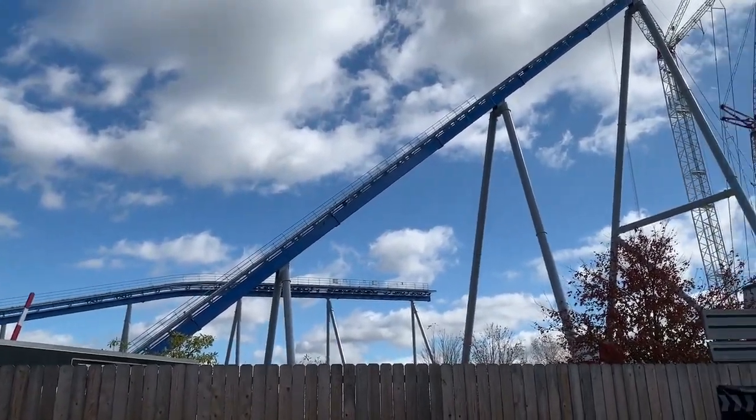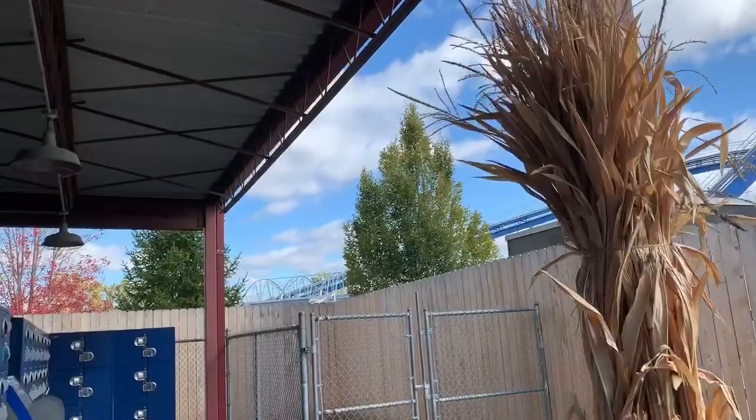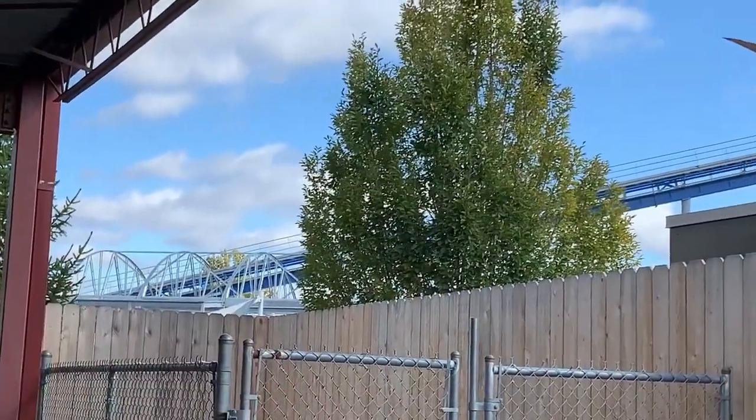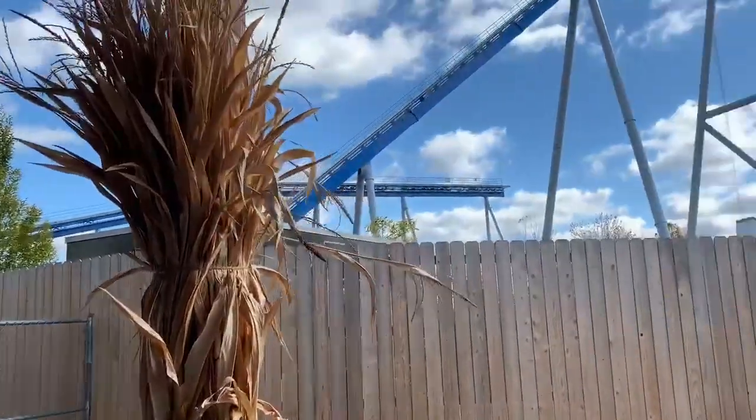Hopefully we'll get some shots off the live cams. If you come over here you can see right there — they've got a bunch of framework for the station completed. It's just pretty awesome.